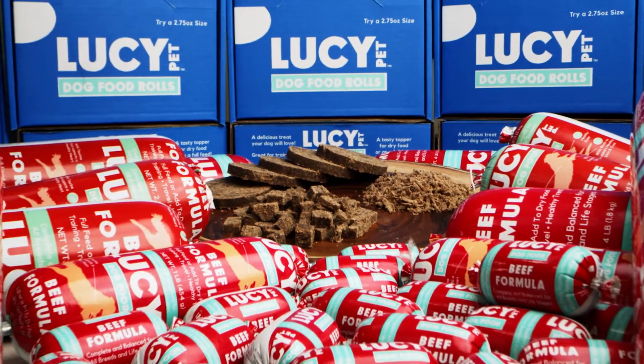Hi, I'm Brandon McMillan. You know, people ask me all the time how I get my dog's attention. The answer is the roll. The roll is a meaty, semi-moist full feed for any size dog.